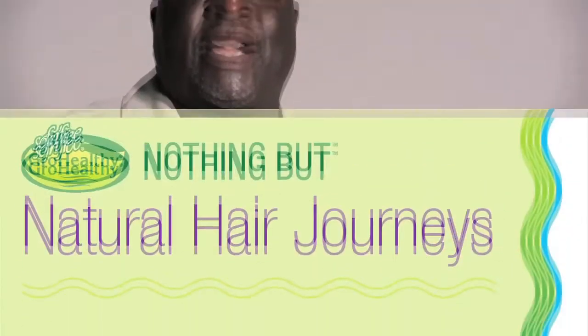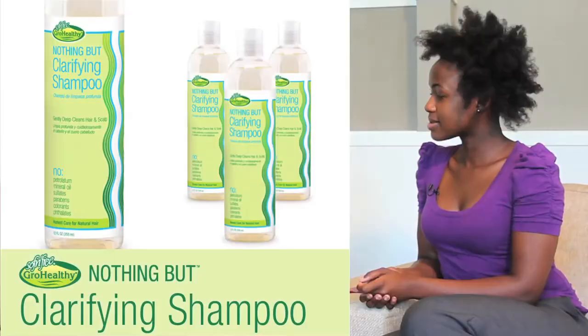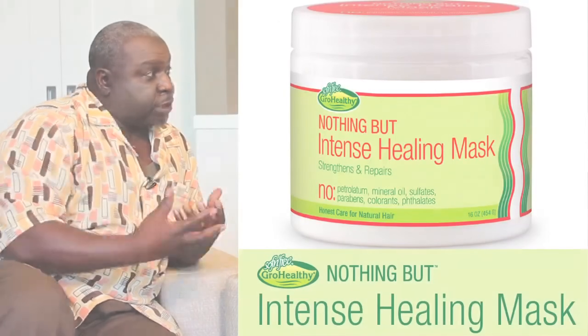We gave some women product and they took a journey using these products. Kenya, I understand that we're here today to talk about your hair. When I first pull it out, it's good and it's like spiky and spunky, and then by the time it's done, it looks like a little chevrolet helmet. We're going to recommend that you use Clarifying Shampoo and Intense Healing Mask. Because of your hair type, that's going to put more protein in your hair and it's going to hold your hair out longer.